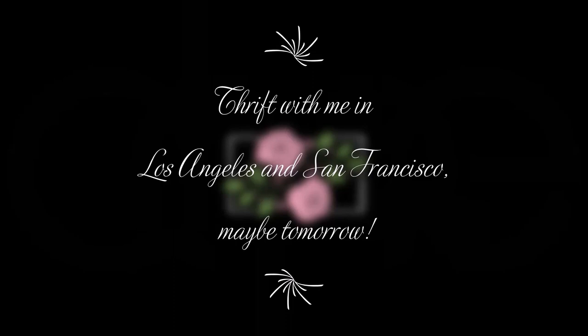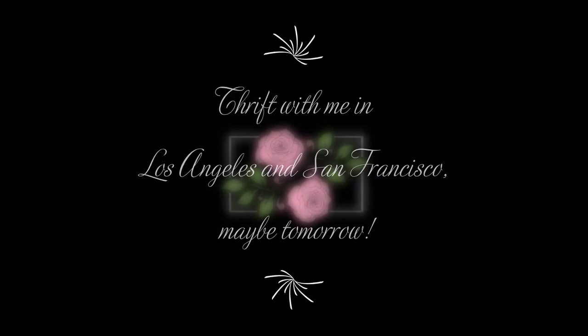Thrift with me in Los Angeles and San Francisco — maybe tomorrow. Thrift with me tomorrow.